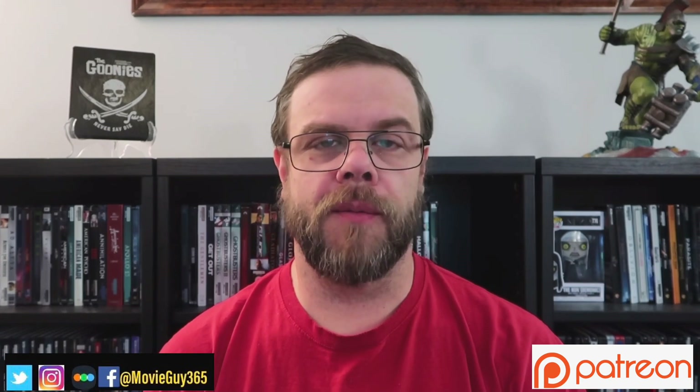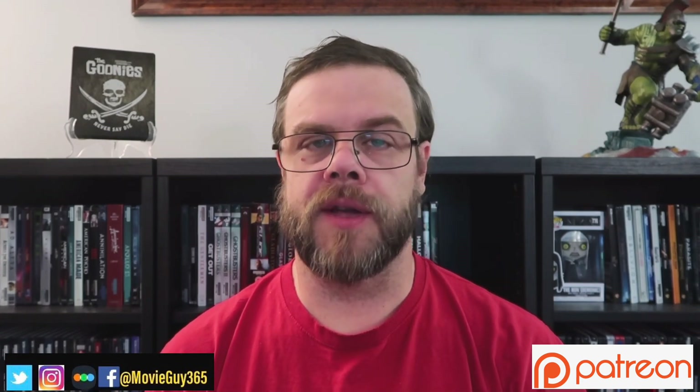If you're new to the channel, please hit the like button, subscribe, hit that bell notification. You can also find me on Twitter, Instagram, and Letterboxd at MovieGuy365.